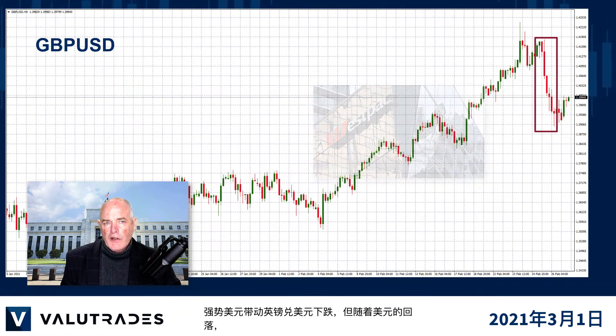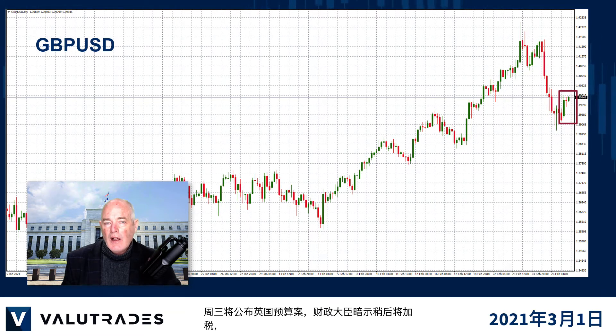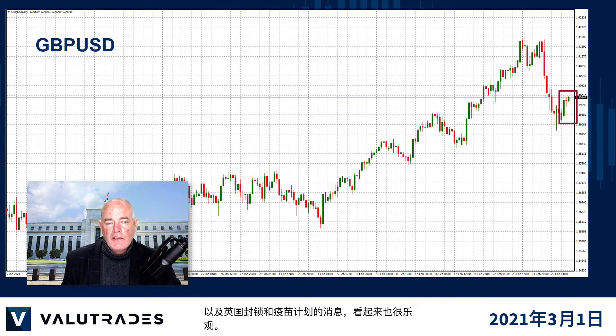The strong U.S. dollar drove GBPUSD lower, but a retreating U.S. dollar and the U.K. budget due on Wednesday — the Chancellor of the Exchequer is hinting at a tax hike later but economic stimulus now — which will affect the pound positively, as well as news on the U.K. lockdown and vaccine program, which are looking optimistic as well.